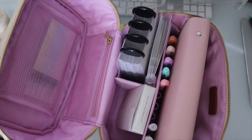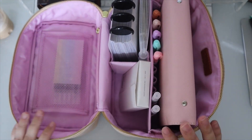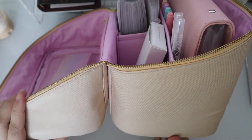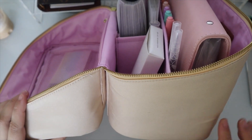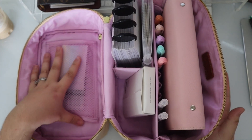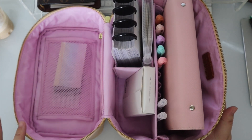So when you open it up, one thing that I love about this is that it lays flat. So it's just like a holder, which is actually really cool. You can open it up and leave it just like this and it can store everything that you need.